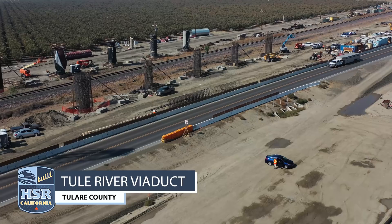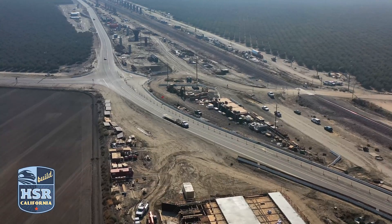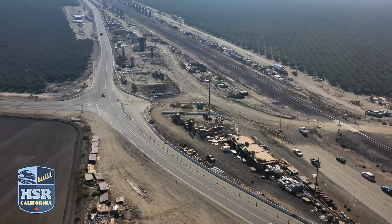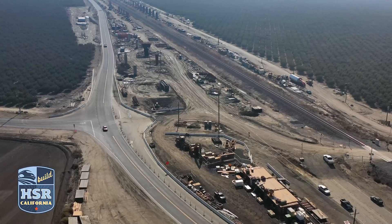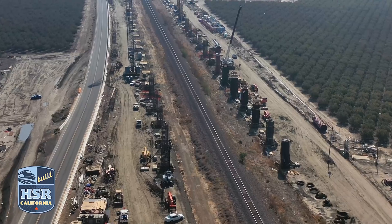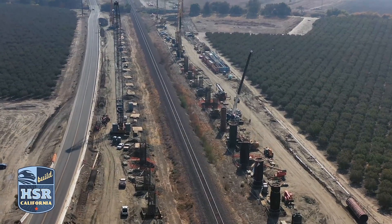You can't help but notice the work happening at the Tule River Viaduct and pergola in construction package 23, as it crosses both the BNSF freight lines and State Route 43. Crews continue to excavate the bents by drilling cast and drilled holes for the foundation of the structure. 75 columns will make up this more than 3,500-foot-long structure.